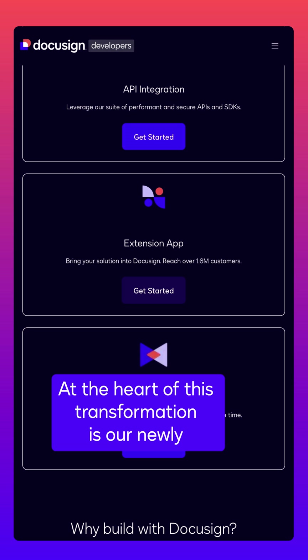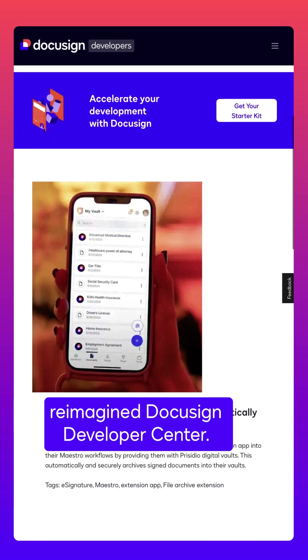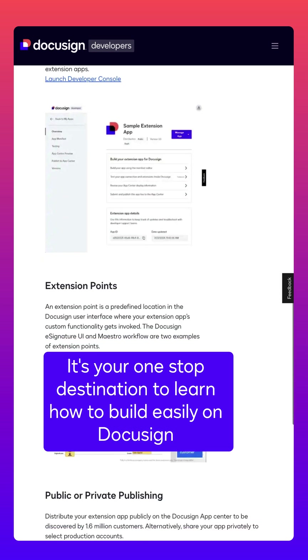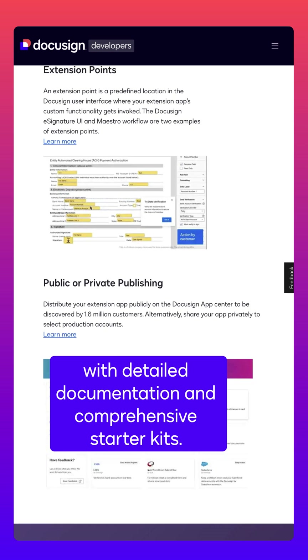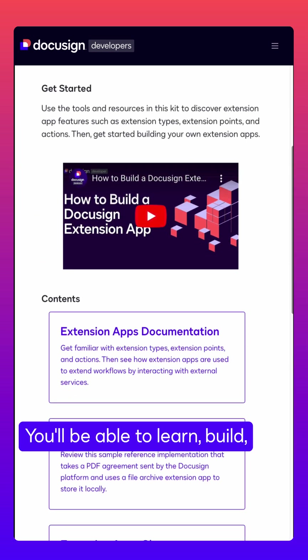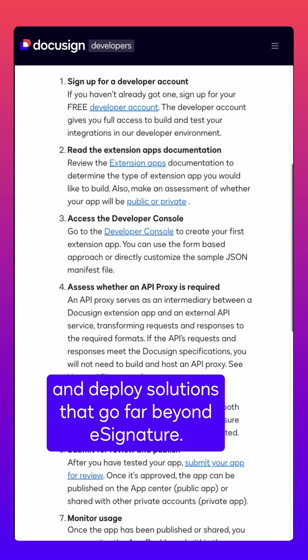At the heart of this transformation is our newly reimagined DocuSign Developer Center. It's your one-stop destination to learn how to build easily on DocuSign. With detailed documentation and comprehensive starter kits, you'll be able to learn, build, and deploy solutions that go far beyond e-signature.